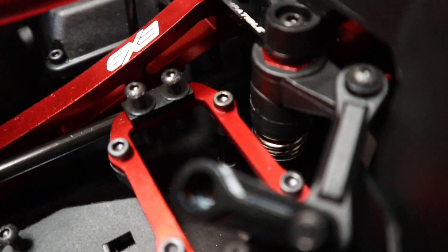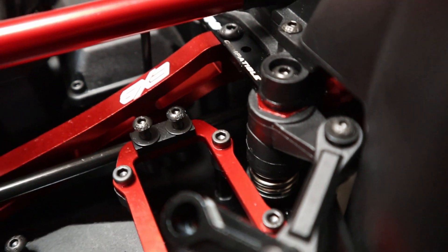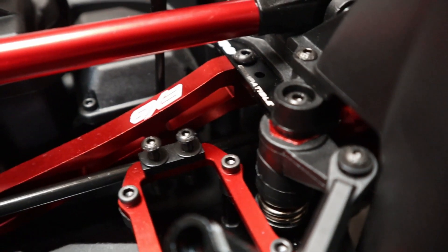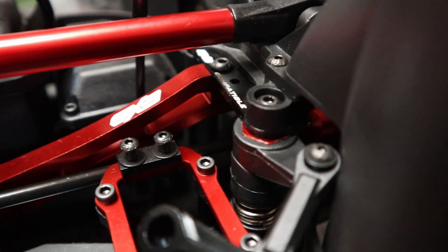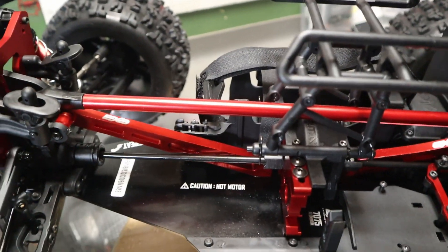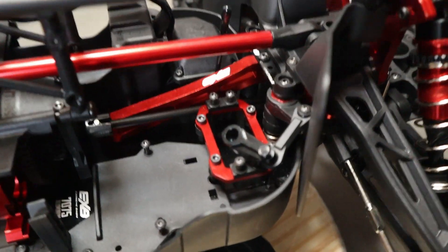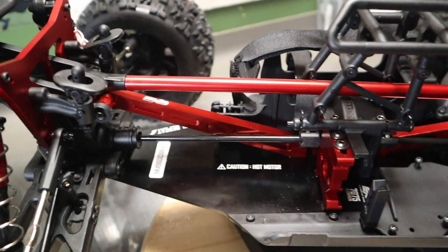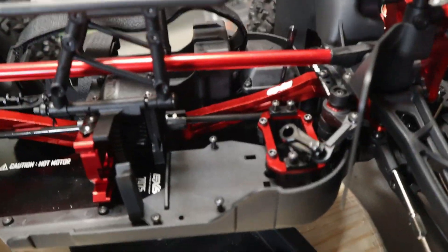Stronger servo saver spring — this is definitely stronger. It's got that silver color which usually indicates it's stronger, but also it wraps around more times, so I believe it is going to be a stronger spring. When you put a really strong servo in these, that stock spring definitely didn't hold up and you ended up doing a mod to tighten up that spring or change it out. Glad to see they did that.